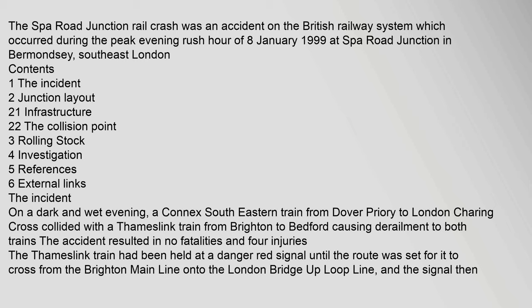On a dark and wet evening, a Connex South Eastern train from Dover Priory to London Charing Cross collided with a Thameslink train from Brighton to Bedford, causing derailment to both trains. The accident resulted in no fatalities and four injuries.